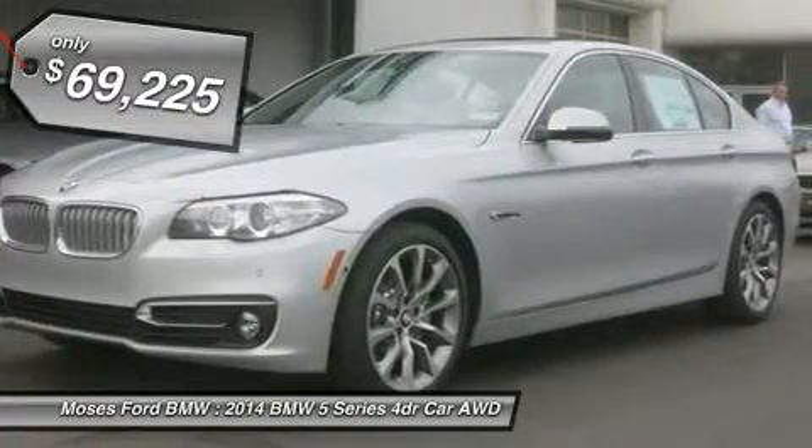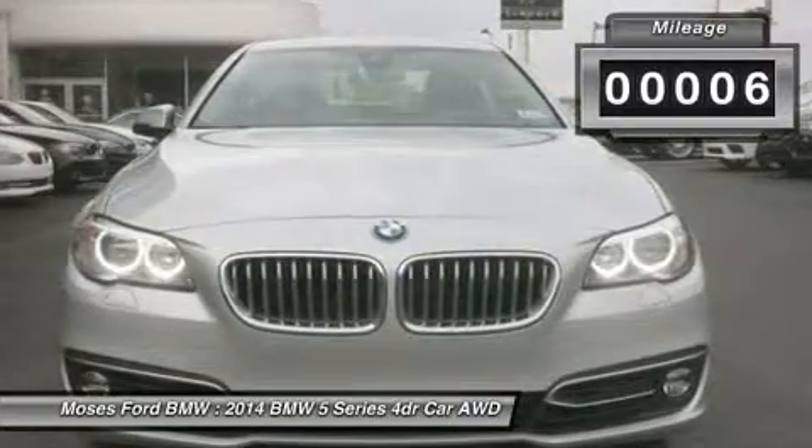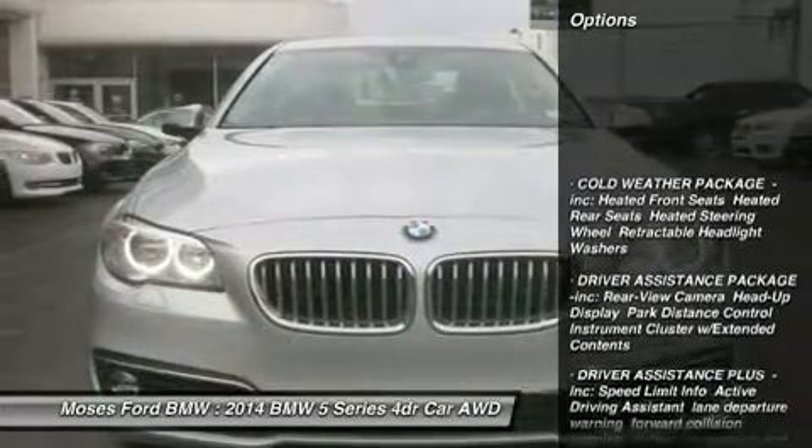Glacier Silver Metallic Exterior and Leather Black Interior. 535DX Drive Trim. Key features include Heated Leather Seats,